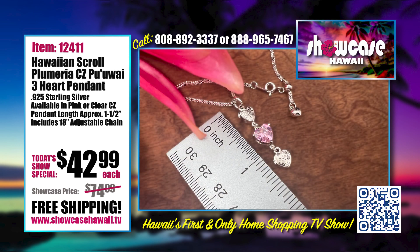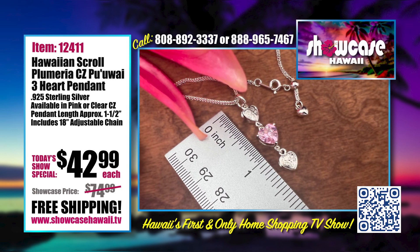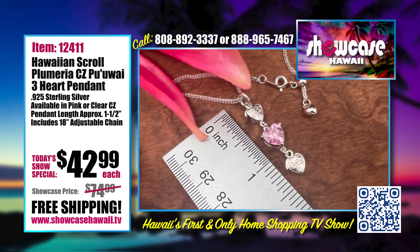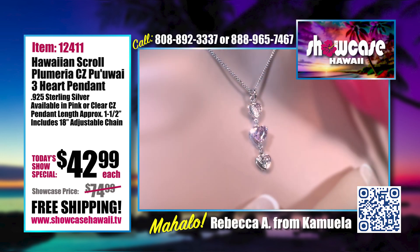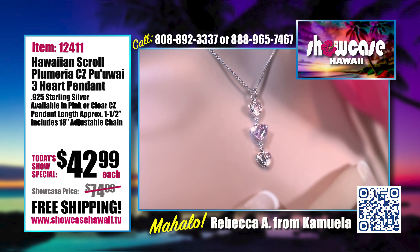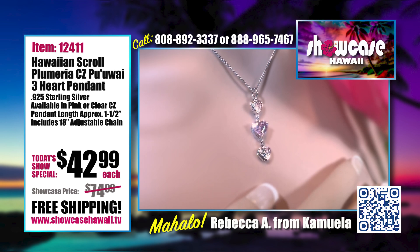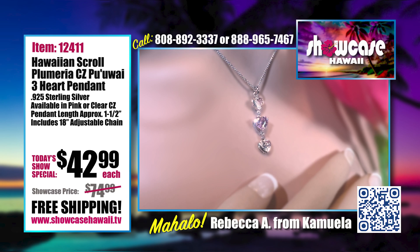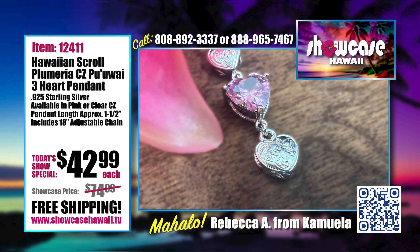The length is about one and a half inches with the bail, and again it has an adjustable chain so you can tighten it if it's dangling too long or adjust it higher on your neckline. If you wear it outside a collared shirt or a turtleneck — especially for those of you on the mainland — you'll want to make it longer.